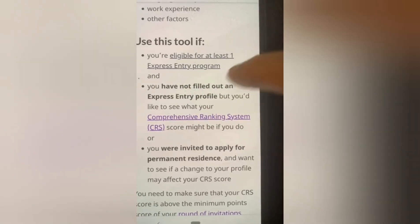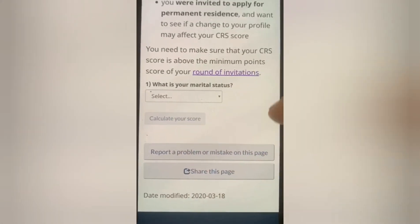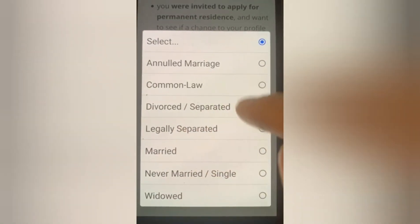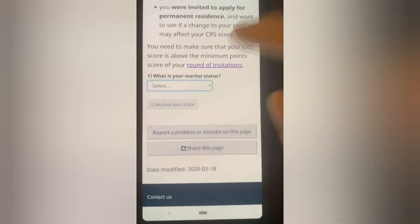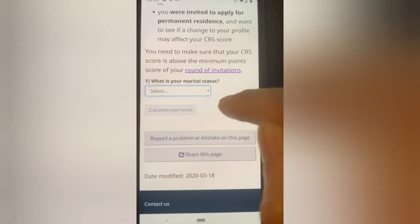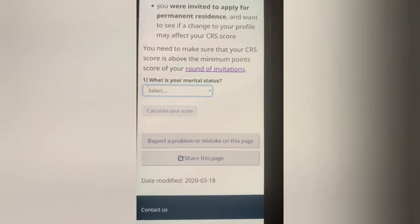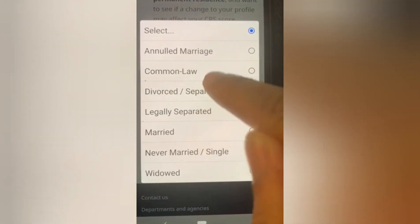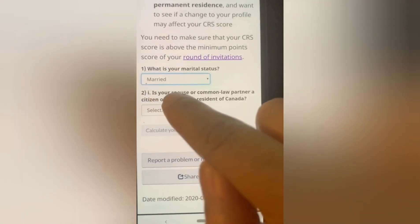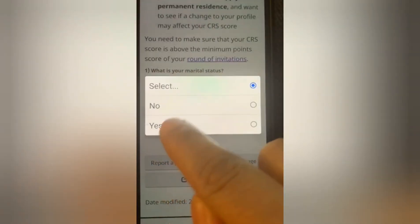I am going to walk through the CRS tool. The first question is: what is your marital status? Just for an example, I will input some data — your marital status, education level, and IELTS score. I am selecting married. The next question is: is your spouse or common law partner a PR of Canada? I am selecting no.